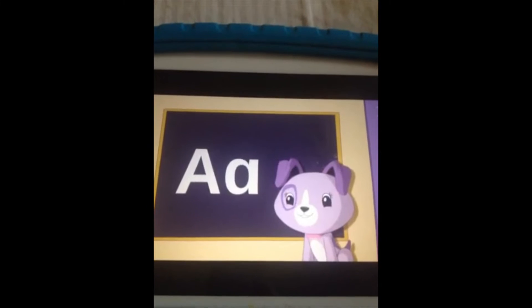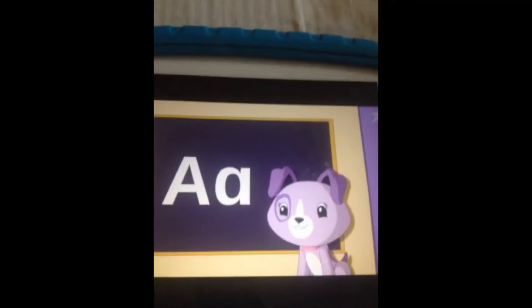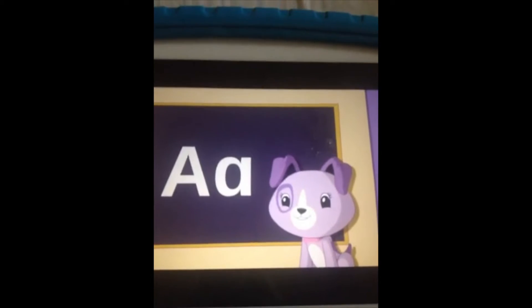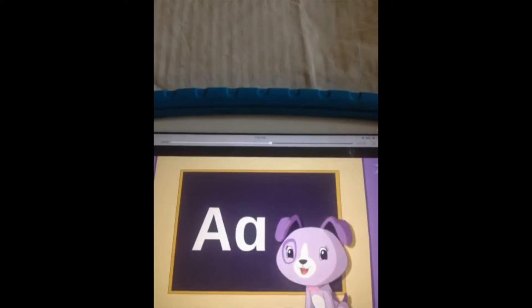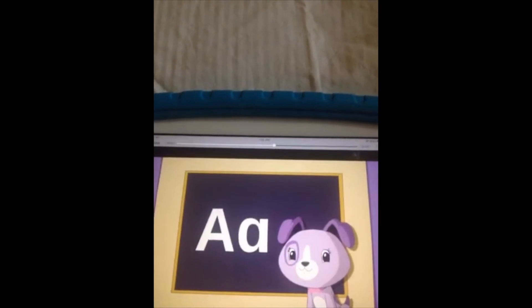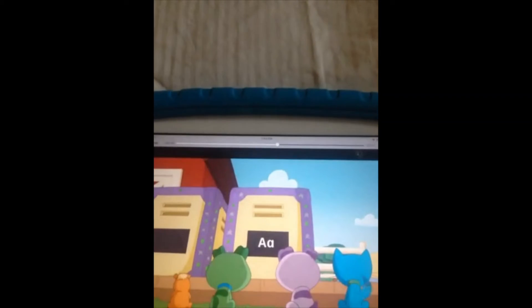Well Scout, every letter has two different versions — an uppercase letter and a lowercase letter. But they're both the same letter. I remember. Yes, they are both the same letter. Okay kids, do you know what this letter is? It's the letter A!